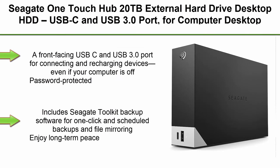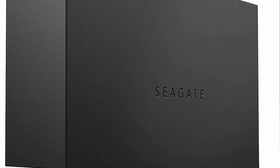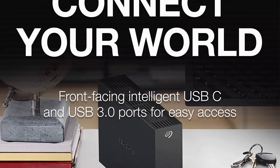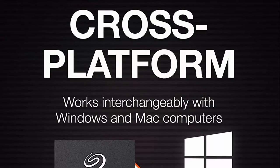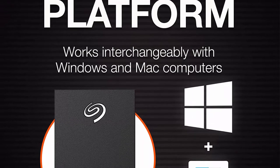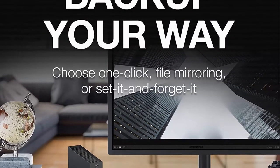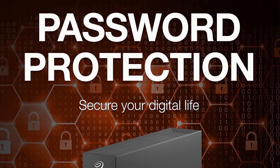Top 3. Seagate One Touch Hub 20TB External Hard Drive Desktop HDD, USB-C and USB 3.0 port, for computer, desktop workstation, PC, laptop, and Mac — STLC2000400. Features a front-facing USB-C and USB 3.0 port for connecting and recharging devices even if your computer is off. Password-protected with USB hub to secure your digital life. Includes Seagate Toolkit backup software for one-click and scheduled backups and file mirroring.